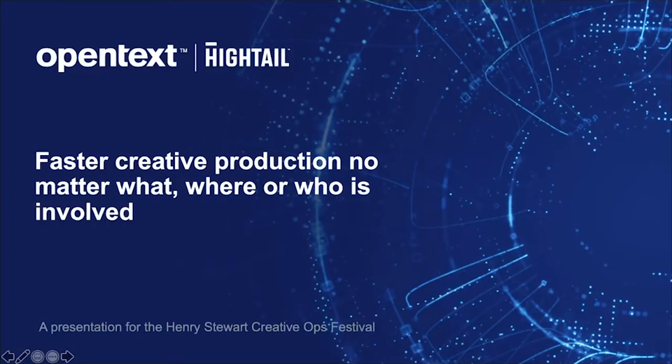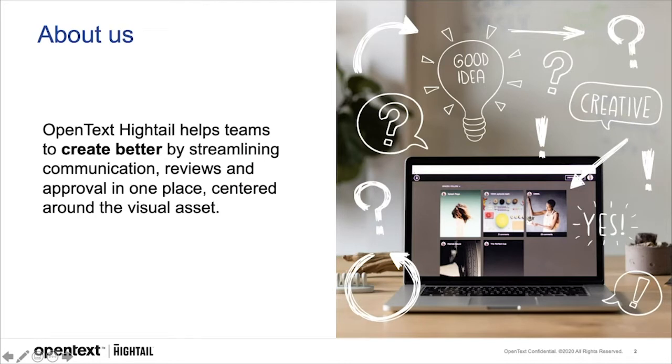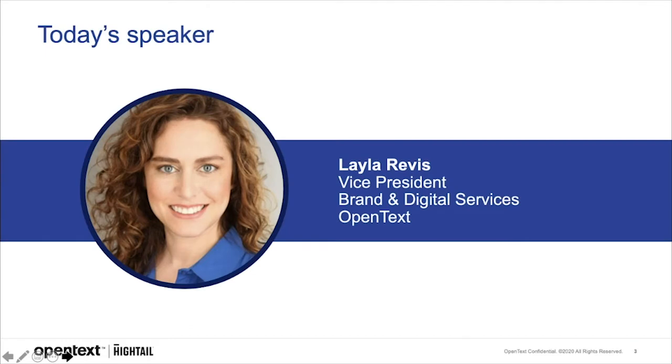Hi and welcome everyone. Today I'm going to discuss how to have faster creative production, no matter what, where, or who is involved. OpenText Hightail helps teams create better by streamlining communication, reviews, and approvals in one place, centered around the visual asset. It's an essential collaboration software for creative content reviews and approvals, helping teams share large multimedia files, collect precise feedback, and approve content to keep marketing campaigns on schedule.